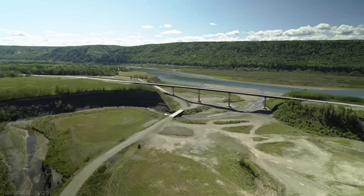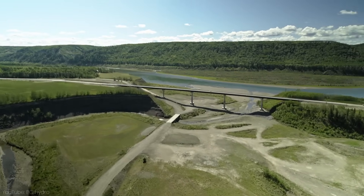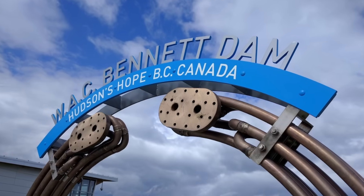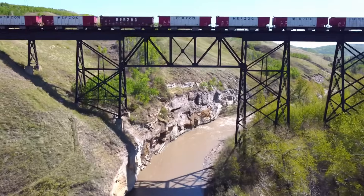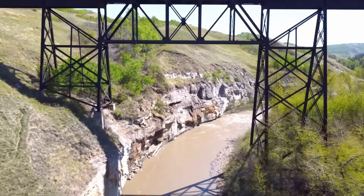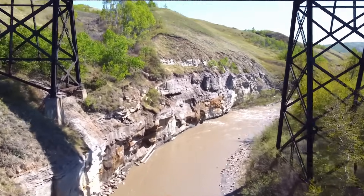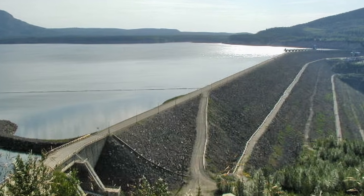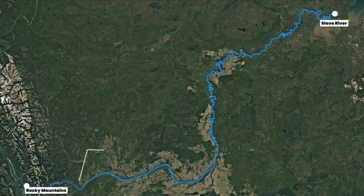But Site C's story wouldn't be possible without the groundwork laid by the dams that came before it. Decades earlier, the WAC Bennett Dam transformed the Peace River into a powerhouse of energy and set the stage for hydroelectric development in British Columbia. The WAC Bennett Dam is located approximately 21 kilometres west of Hudson's Hope, near the head of the Peace Canyon. It sits relatively close to where the Peace River begins, following the confluence of the Finlay and Parsnip Rivers in the Canadian Rockies.